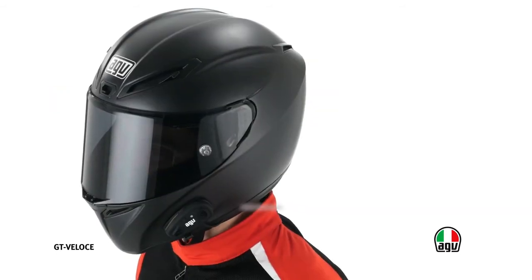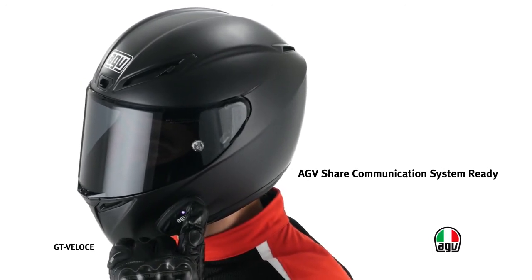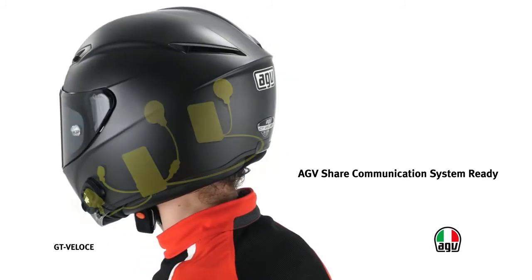The helmet is communication system ready. This system enables communication between driver and passenger, the use of a mobile phone in full safety, and listening to the radio while driving. The system guarantees 97.5% less electromagnetic emissions when compared with the limits set by current regulations and with communication devices between motorbikes.